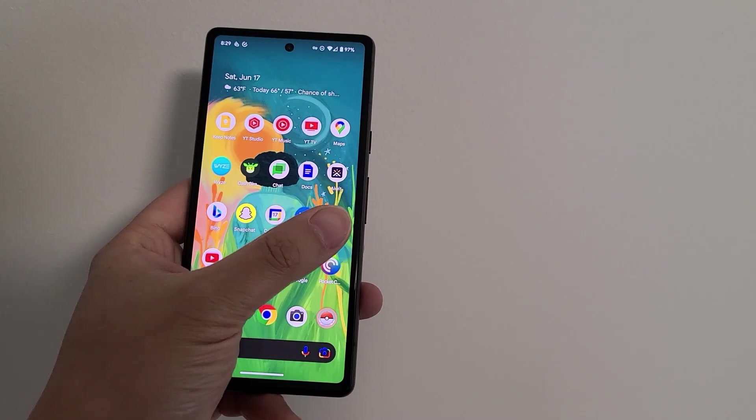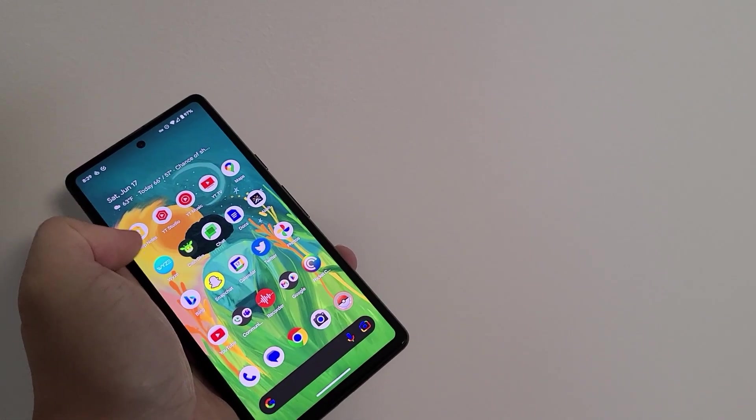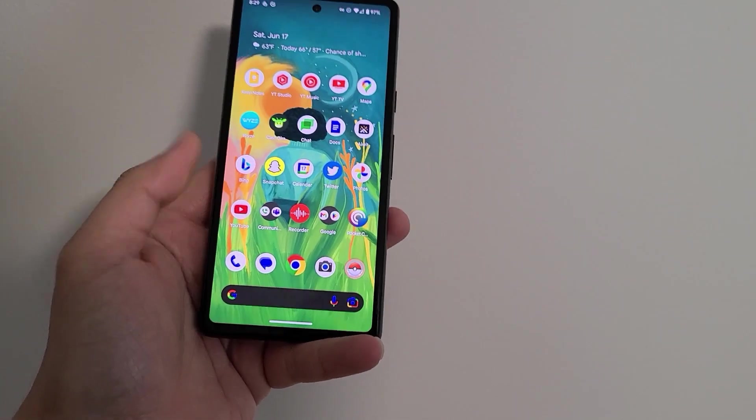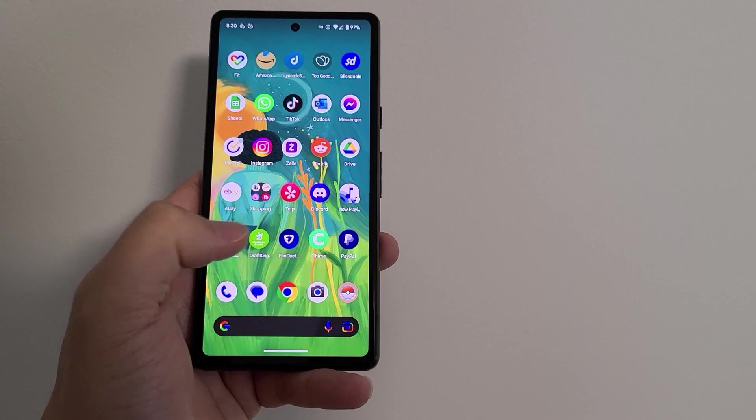The display is bright enough for daily use. If you're going outside, it may be somewhat challenging to view from certain angles, but you can still see it. I always spend my morning doing my routine — make coffee, oatmeal for breakfast, make these videos. That takes about one to two hours. If I have time, I'll go for a quick walk before work.